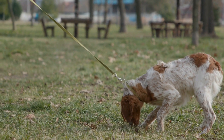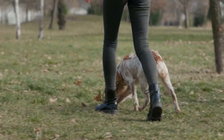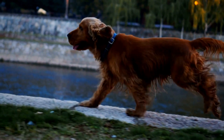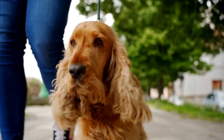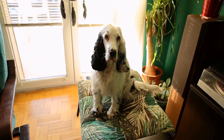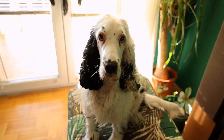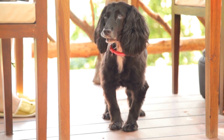Shedding and allergies: one significant advantage of both the Cocker Spaniel and the Havanese is that they are considered hypoallergenic breeds. This means they produce fewer allergens compared to other dogs, making them a suitable choice for individuals with allergies. That being said, it's important to note that neither of these breeds is 100% allergen-free. Both still produce some dander and allergenic proteins, albeit in smaller amounts. It's crucial to spend time with the breed before making a final decision to ensure you don't have an adverse reaction.